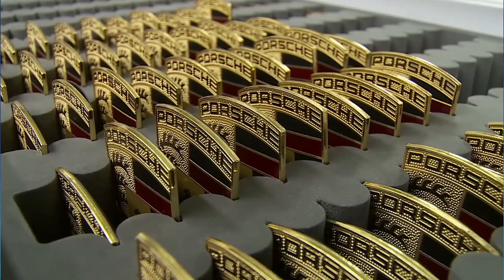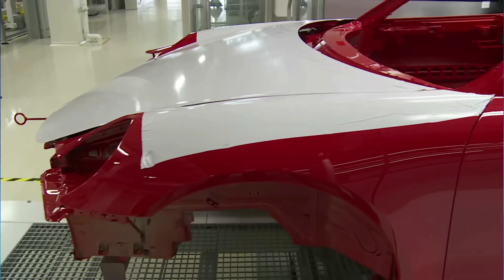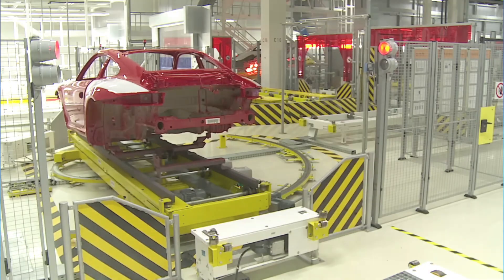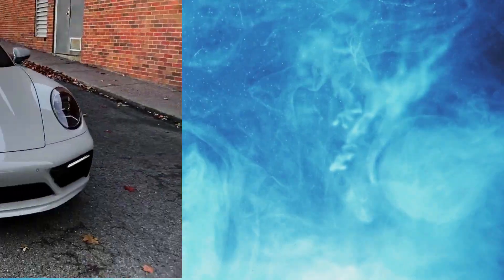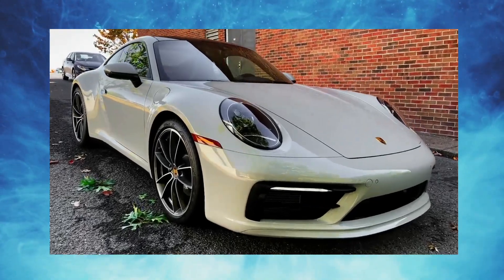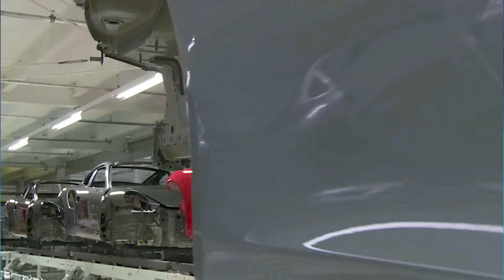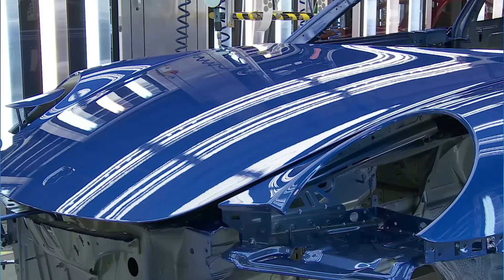The Porsche 911 paintwork process is time-consuming, but it's worth it when it comes to the final product. The paint job on a Porsche 911 is flawless, and it's one of the things that makes the car so special. It is truly a work of art and a testament to the craftsmanship and attention to detail that goes into each and every Porsche 911 that is built.